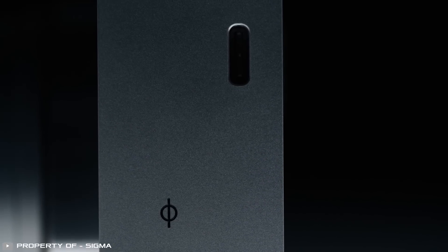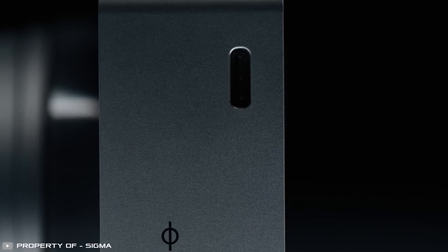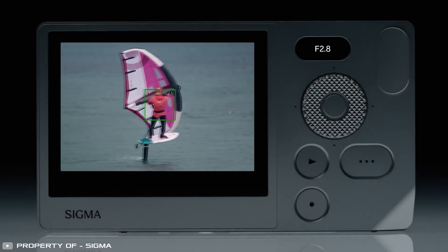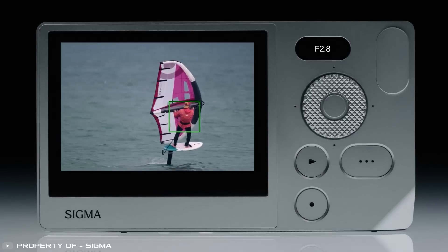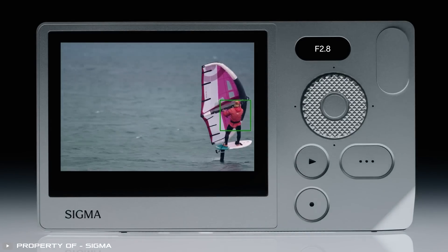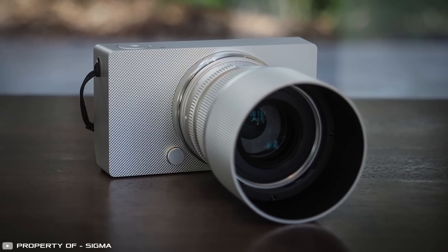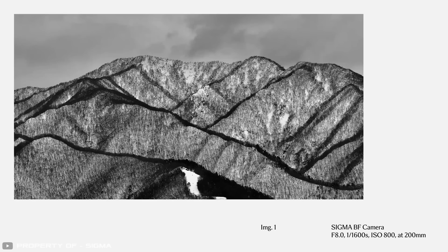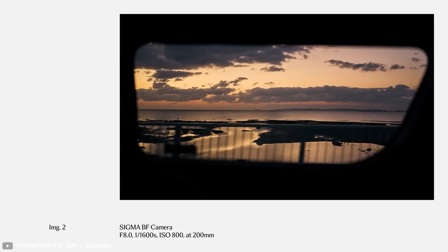File transfers are handled via a USB-C port. An advanced autofocus system with cutting-edge algorithms instantly detects and locks onto people, cats, and dogs, ensuring sharp, high-quality shots. With its reliable, durable build and exceptional image quality, this new release from Sigma is set to impress both professionals and enthusiasts alike.